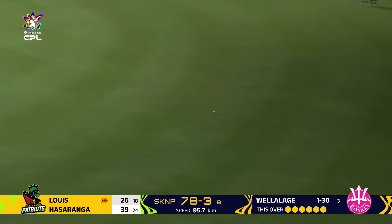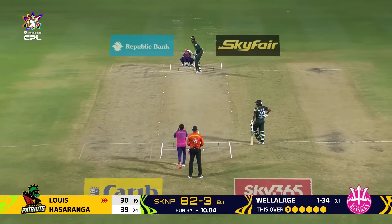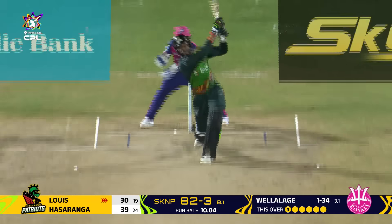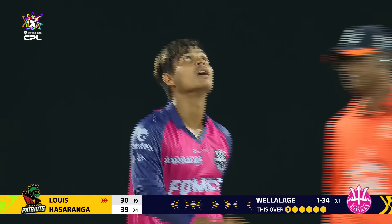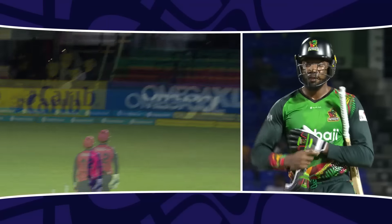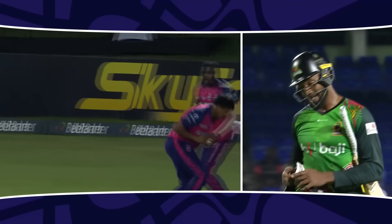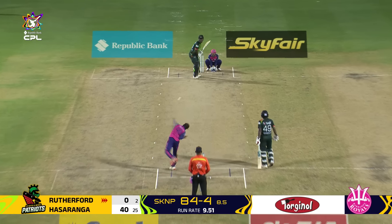A well hit — into Asuranga — and a bit of a partnership building now, some confidence within the innings. Similar area, better execution this time. Much better from the Patriots. A very stylish stroke. Really stylish from Asuranga. And a good way to end the power play.